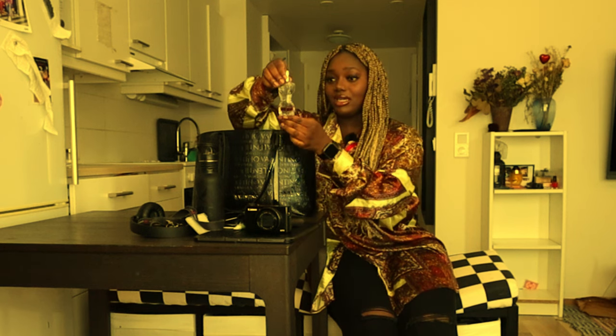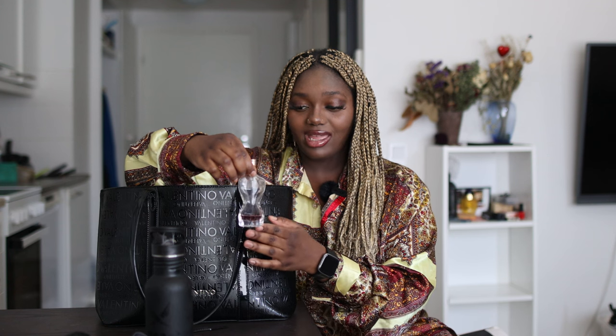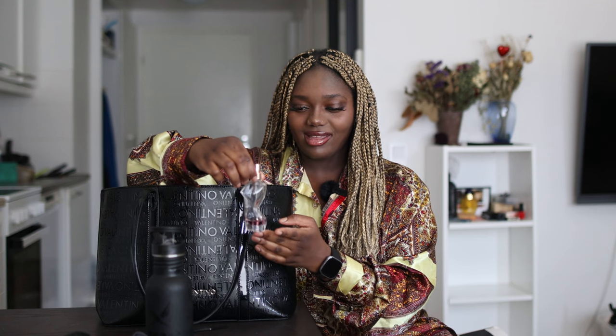My perfume — you can see I've used the living out of it, this is what I have left. This is my Jean Paul Gaultier, I think it's La Belle. It's amazing.